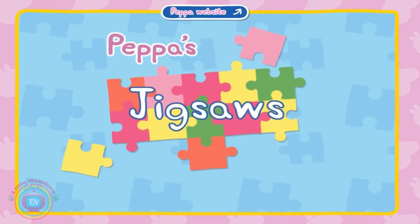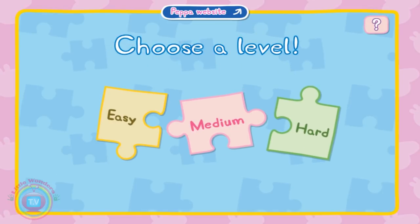Hi kids! Today we'll be playing a game called Peppa's Jigsaw Puzzles. This is a game where we do some jigsaw puzzles with Peppa.